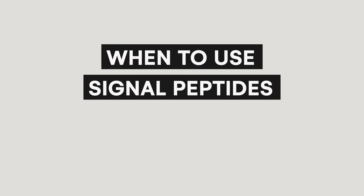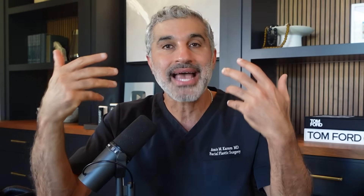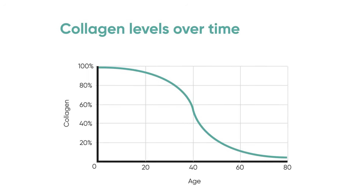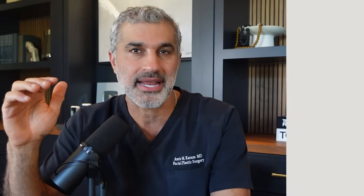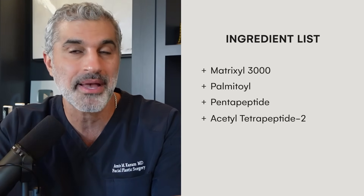So when do you need it? In my opinion, pretty much anyone above the age of 30 is in the downward direction of collagen production. There is a consistent loss year over year that amplifies in the late 40s and early 50s, which correspond to perimenopause and menopause. So anyone who is trying to preserve their skin from aging — somebody in their 30s and 40s, even late 20s — could benefit from this. What specifically should you be looking for on your ingredient list? These are complicated names, but Matrixyl, Matrixyl 3000, Palmitoyl Pentapeptide, Acetyl Tetrapeptide-2, and there are a number of different ones in this category.